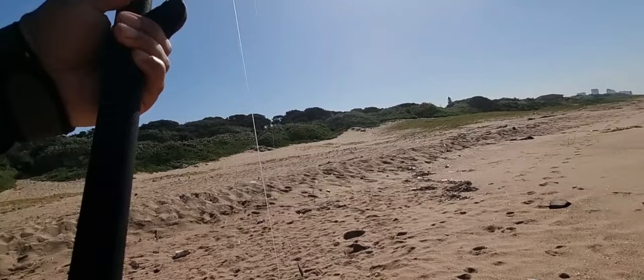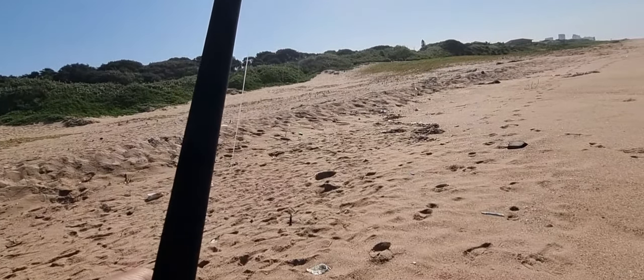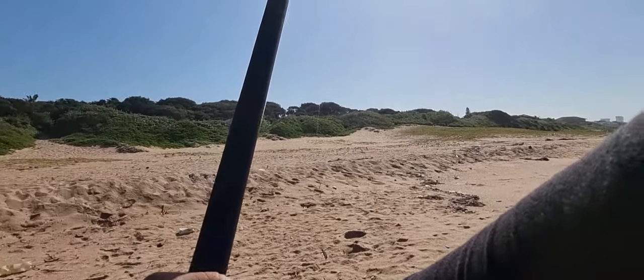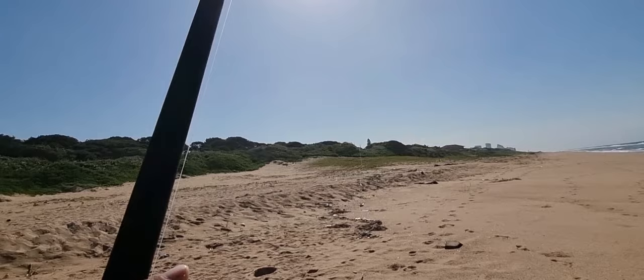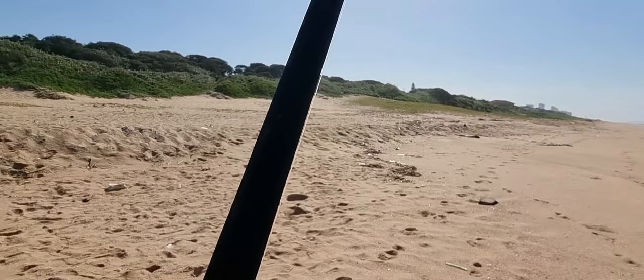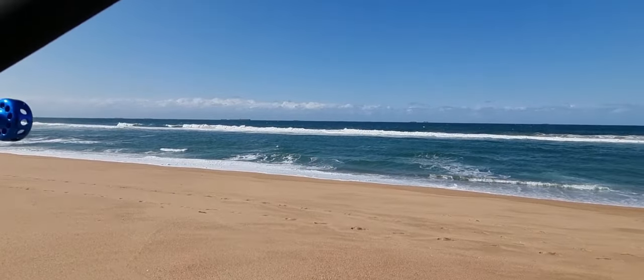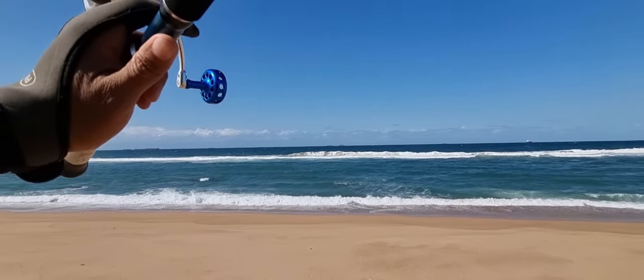I don't know if you can hear, but the wind is howling over here. It could reach up to 19 knots, but it should calm down after 11. I think we're reaching that point now where it should calm down.